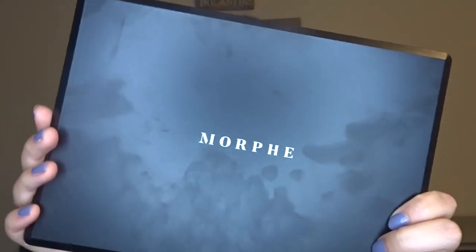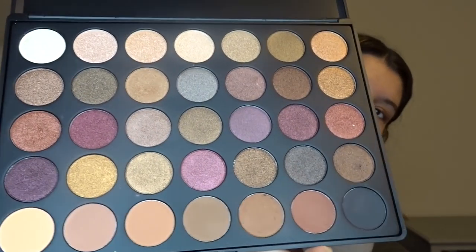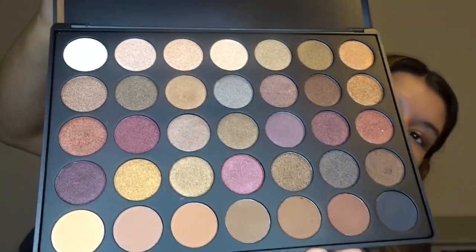The last thing I bought was a Morphe palette, which I've wanted for a while. I'm not pretending to be a makeup guru — I just like makeup even though I'm not great at it. I think I got the Morphe 35F palette. I really love the colors and I feel like it'll be great for the school year because every day I can pick different colors to do.